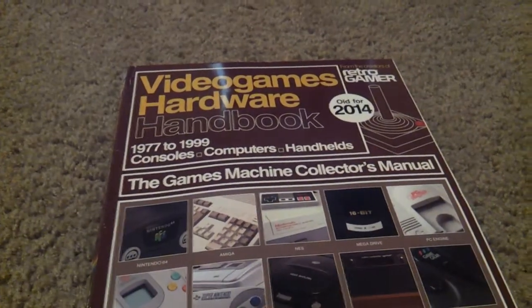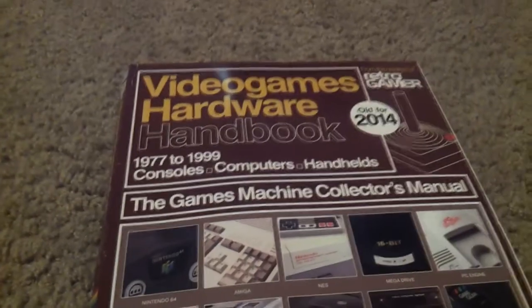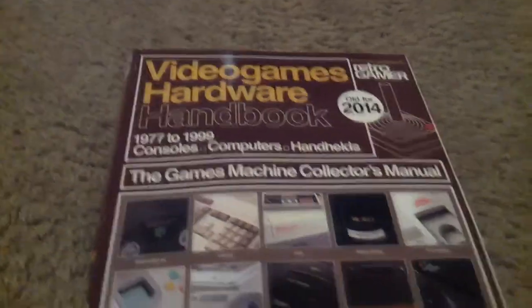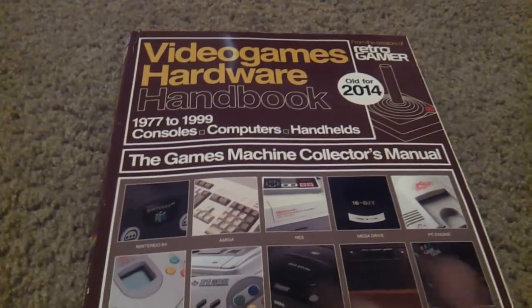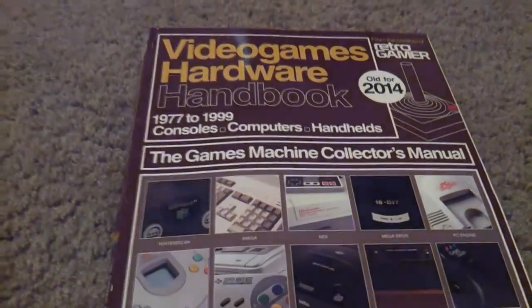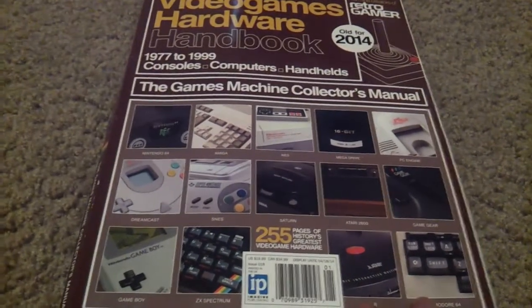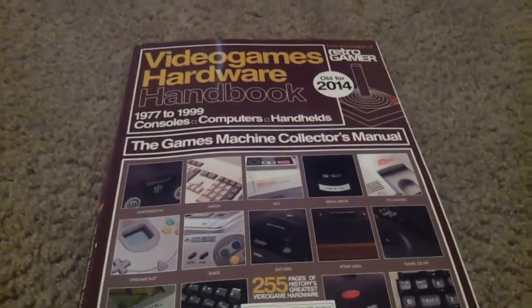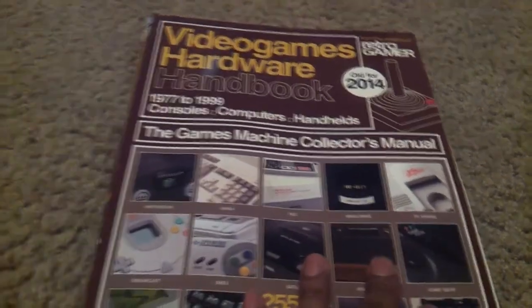What's going on people, this is Jaygos and I wanted to go over the Retro Gamer Video Game Hardware Handbook. This one is a little old and I actually had another video about it, but this one is just basically going over all of the game machines that have been around. If anybody wants to look at the history of video games, this is probably one of the greatest books to come out.